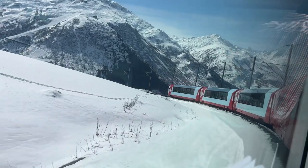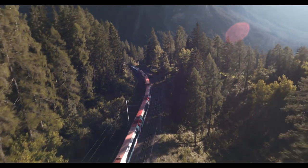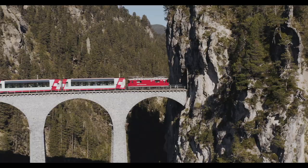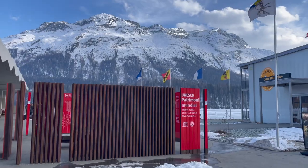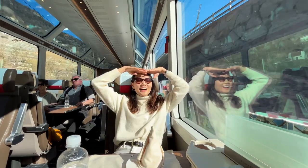Today we're taking the Glacier Express, known as the world's most luxurious and beautiful train ride. From snow-capped mountains, glistening glaciers, to lush green valleys and passing through the famous Landwasser Viaduct, this is going to be an epic 8-hour train ride from Zermatt to St. Moritz. But is it worth it? That's what we're gonna find out.